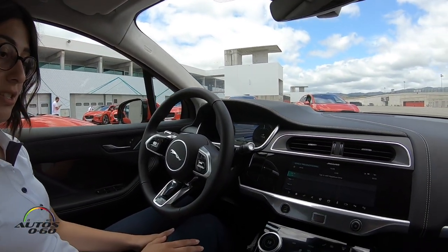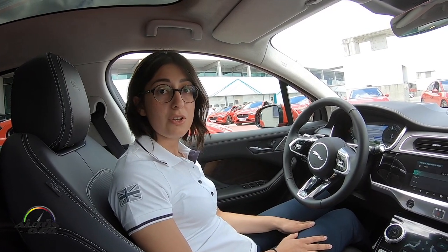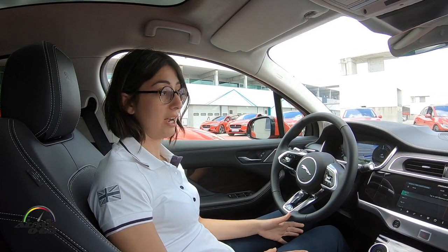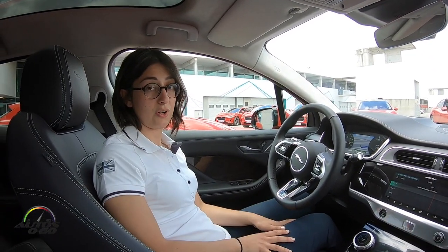Some other EV features are linked to the Homelink system, so you're able to talk to your smart home from inside the vehicle — turning on and off your lights or opening your garage doors using the Homelink application. To do so you need to plug in your smartphone and use InControl Apps.